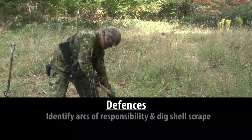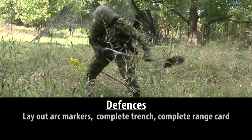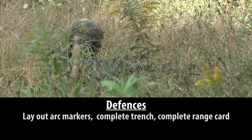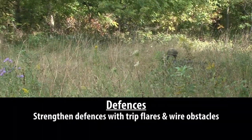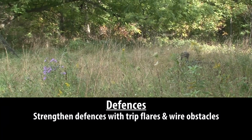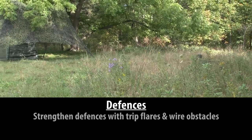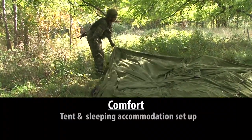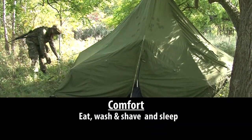Defenses: identify arcs of responsibility, dig shell scrape, lay out arc markers, complete trench, complete range card. If the position is being occupied for an extended period, continual defensive strengthening will occur, for example trip flares and wire obstacles. Comfort, which is the last priority: tent and sleeping accommodation setup, eat, wash and shave, and sleep.